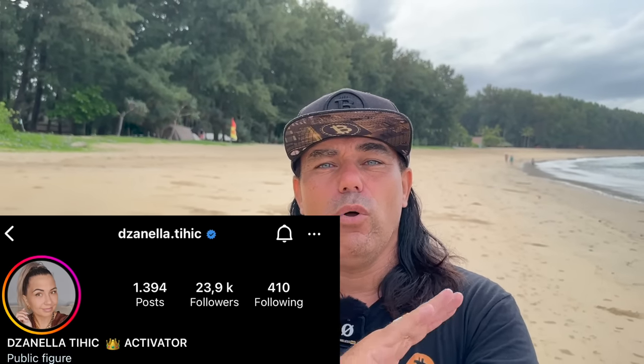No major news today, but a cool event: from the 11th to the 17th of February there's a luxury retreat in Phuket organized by Zanella Tihic, a life coach and manifesting professional. It's a high-end retreat — I think it's in a 10-million-dollar villa — and she invited me as a motivational speaker to talk about Bitcoin, blockchain, lifestyle, and my view that flexibility is the new stability. If you want to sign up, go to her Instagram — Zanella Tihic — link is down below. A few seats are still available.